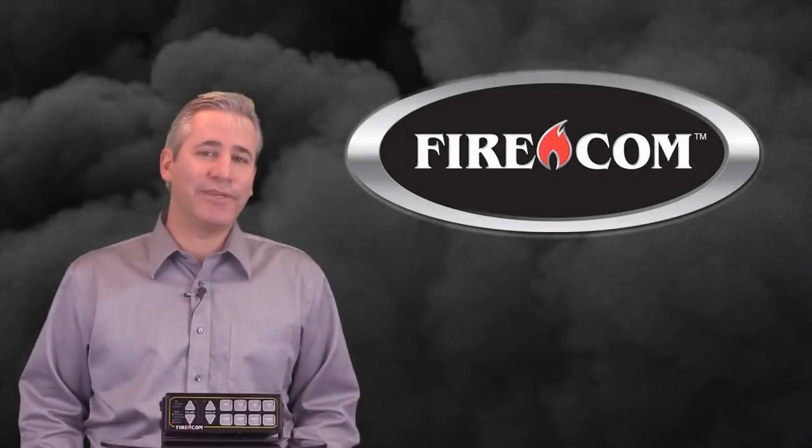In addition to these benefits, the biggest advantage to the digital intercom is, well, it's digital. Digital processing delivers the clearest possible audio signal and minimizes the risk of background noise that can be present in analog systems.